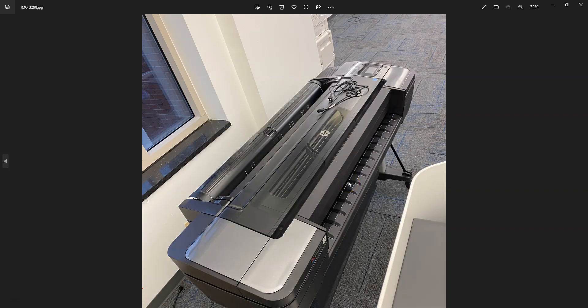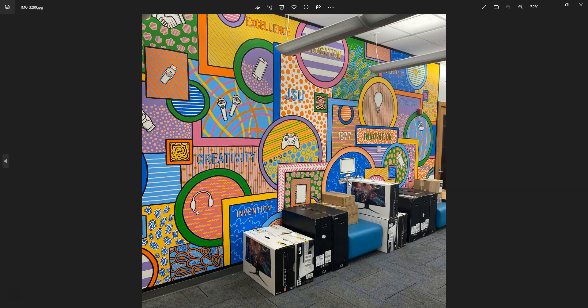The VR lab and then of course the 3D printers — quite a number of those. There was also a wide format printer available in the library, able to print flyers, brochures, and banners. This is some artwork developed by students, located in the corner of the Center for Innovation.